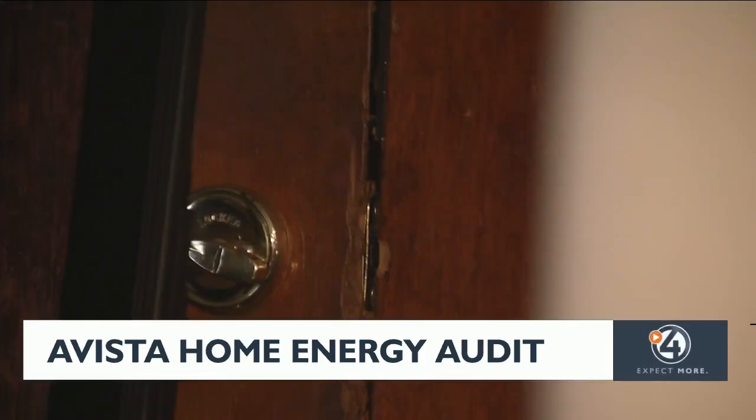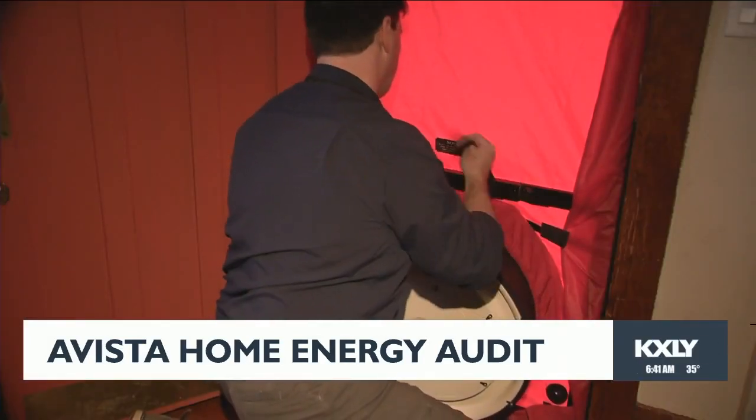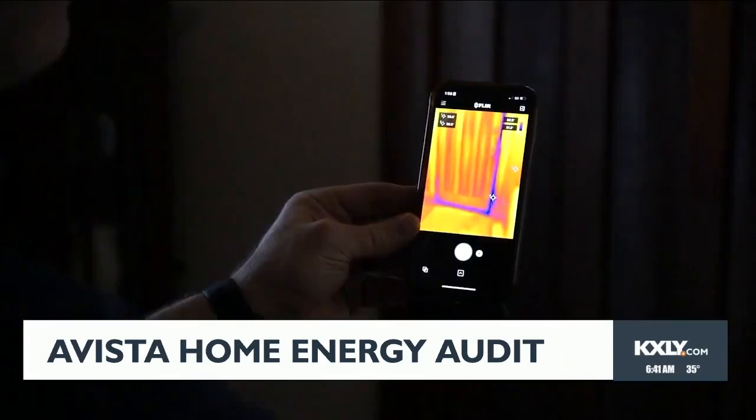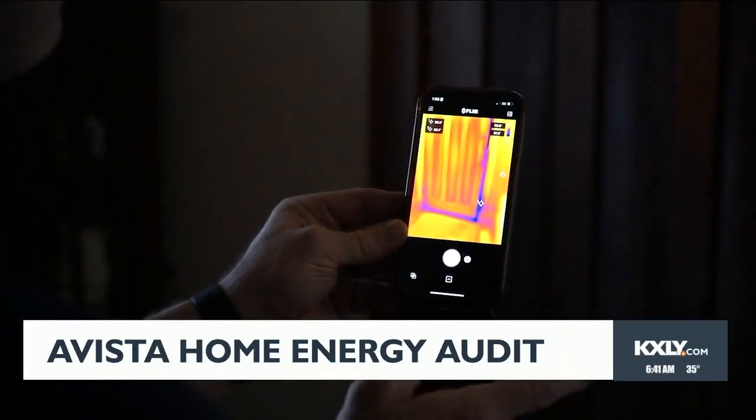Then there's the front door. The wood is beautiful, but the gaps between the door and the frame let in a lot of air. If you can see a gap around your front door, that's equivalent to a softball-size hole in your wall in terms of leakage. The Energy Pro can set up a door blower test to see how much air is entering or escaping.